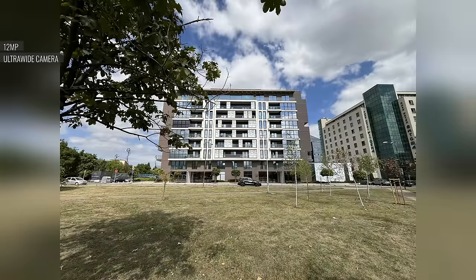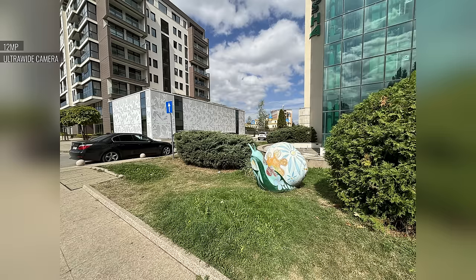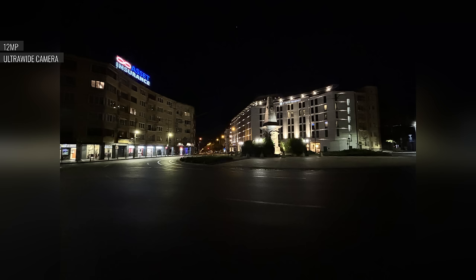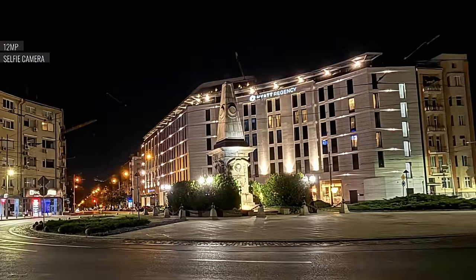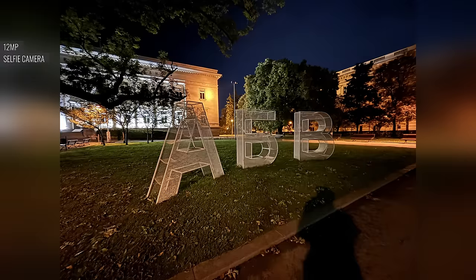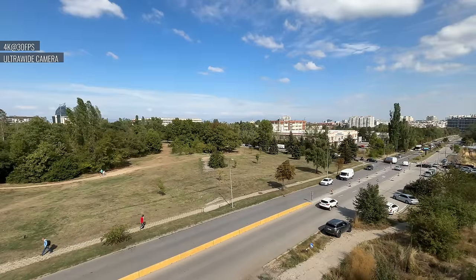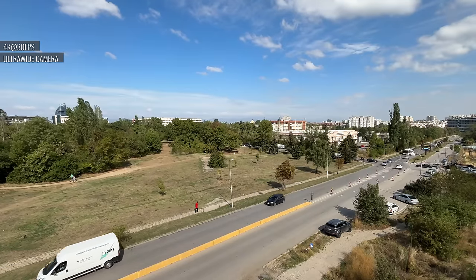The ultrawide camera's performance is disappointing for this class of phone. Photos are soft and lacking in fine detail with some visible noise, though colors, contrast, and dynamic range match the main cam. At night, without auto night mode the ultrawide is borderline unusable. If night mode does fire, you get sharpening and noise cleanup, but dynamic range is still limited, detail is lacking, and colors come out warmer. 4K videos from the ultrawide are quite decent — rendition is identical to the main camera but noticeably softer, especially in the corners.